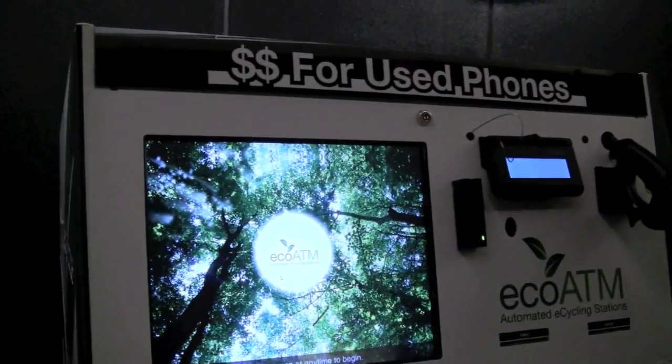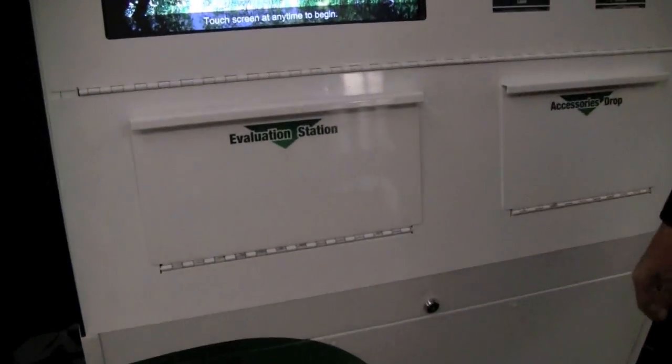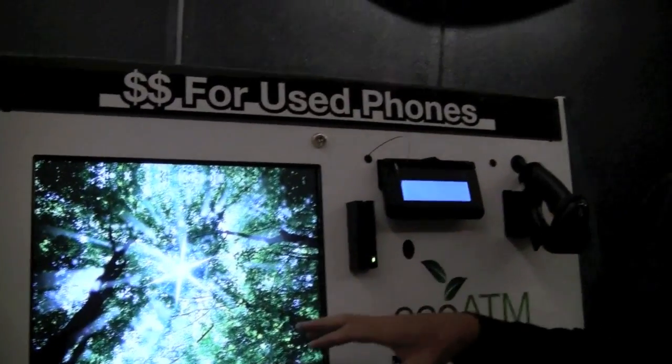I'm Mark Bowles, one of the founders of EcoATM. EcoATMs automate the inspection, valuation, and buyback of used phones and other electronics. We're starting with phones and then moving to other devices — we do iPods now as well.